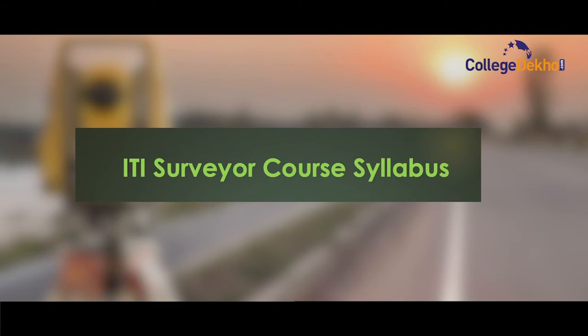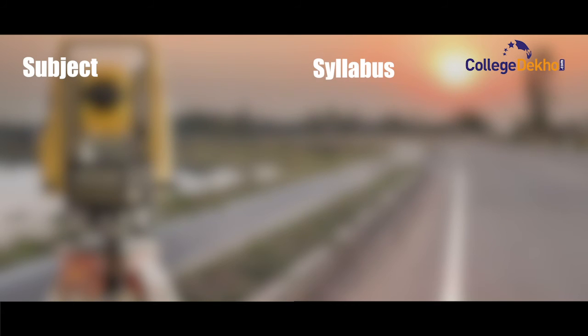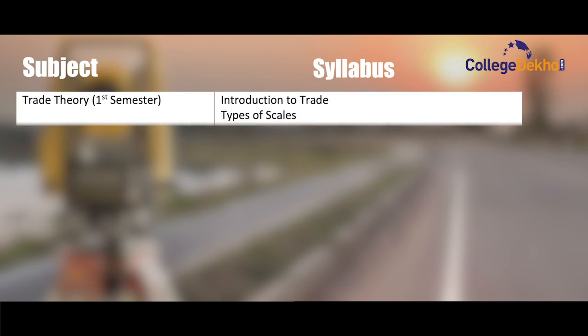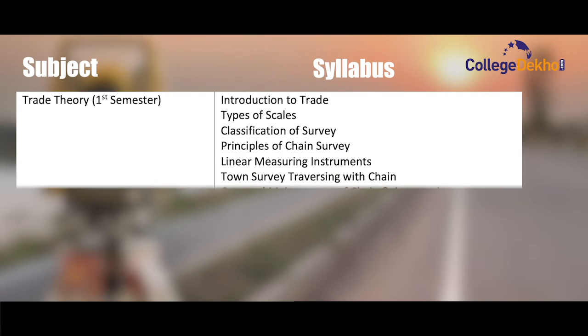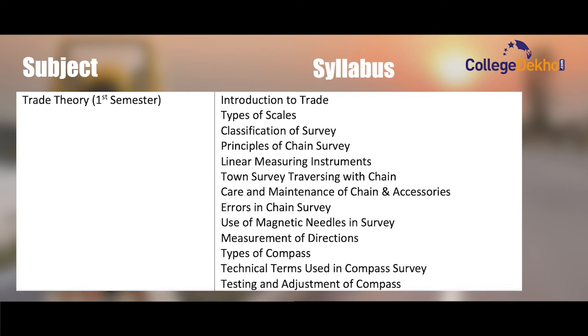The ITI Surveyor course syllabus includes trade theory, trade practical, employability skill, and workshop. Trade theory, first semester: introduction to trade, types of scale, classification of survey, principle of chain survey, linear measuring instruments, town survey, traversing with chain, care and maintenance of chain and accessories, errors in chain survey, use of magnetic needles in survey, measurement of directions, types of compass, technical terms used in compass survey, and testing and adjustment of compass.